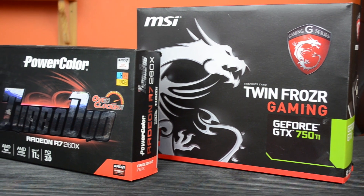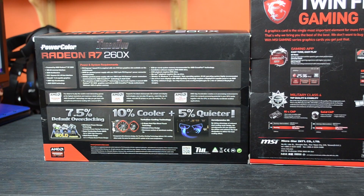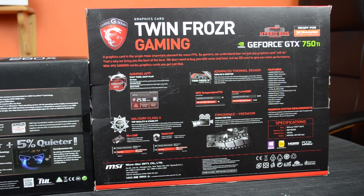Our original video pitting the R7 260X against the GTX 750 Ti has proved to be quite popular. So seeing as the actual planned video for today had to be delayed a little bit, we thought we could take this chance to revisit these graphics cards and see how they stack up today in newer games.